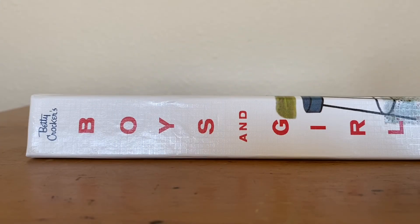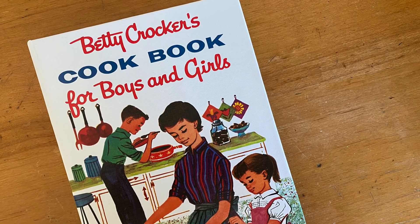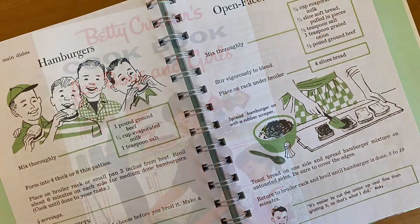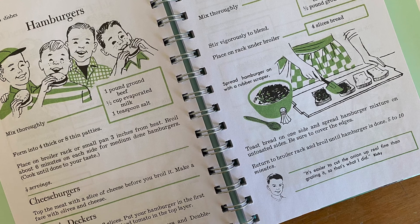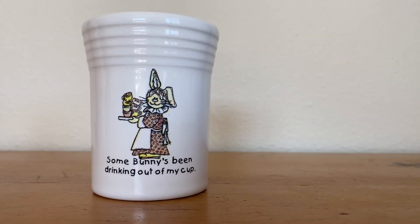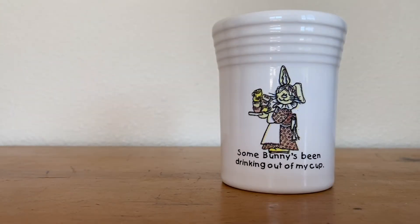At a separate sale I spent a whole quarter on this Betty Crocker's Boys and Girls Cookbook. This is actually a reprint from 1957 and I was really excited to find it. At that same sale I spent 50 cents on this child's Fiesta Ware tumbler — there is the mark on the bottom. This would have been part of a larger set and I believe it came out in 2000. I'm going to clean it up and list it.